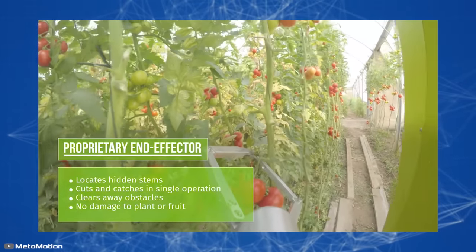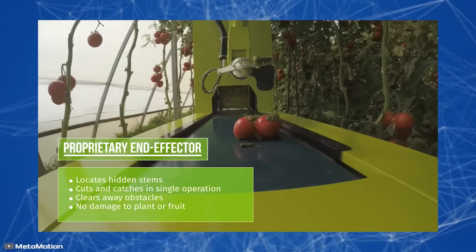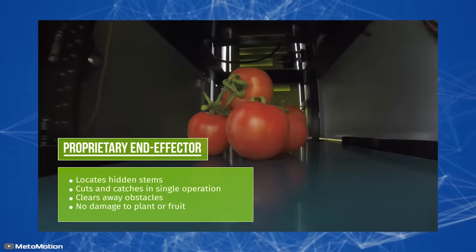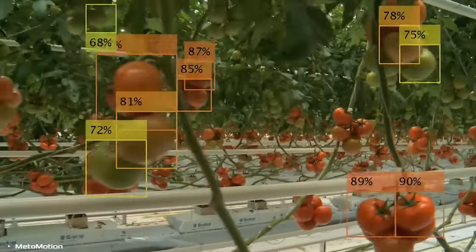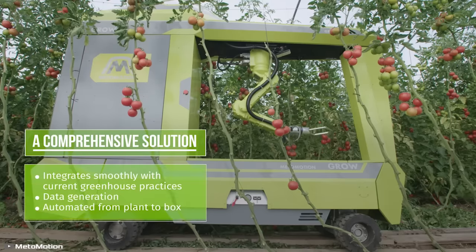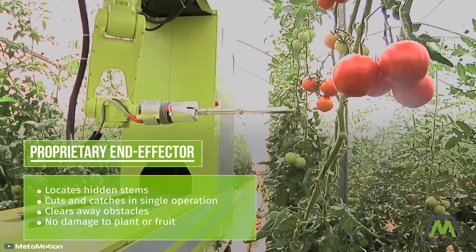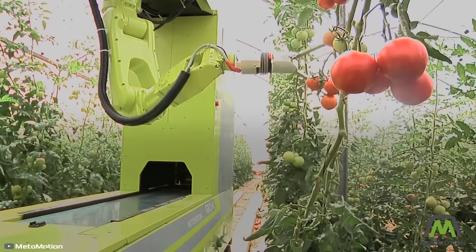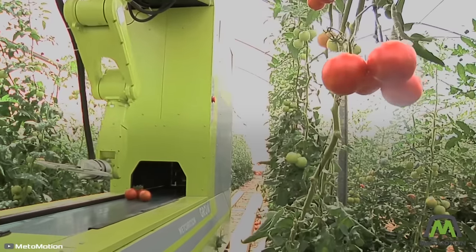This autonomous vehicle is equipped with 3D AI-based vision technology that creates a map of the plants and crop. The advanced vision system identifies ripe tomatoes for harvesting and directs the manipulator to the right spot. It cuts and collects the tomato branches, then places the fruits on a conveyor belt that dumps them into onboard containers. All these actions take just 16 seconds. Once the unmanned robot reaches the end of the row, it stops, detaches its trailer, and sends it to storage.